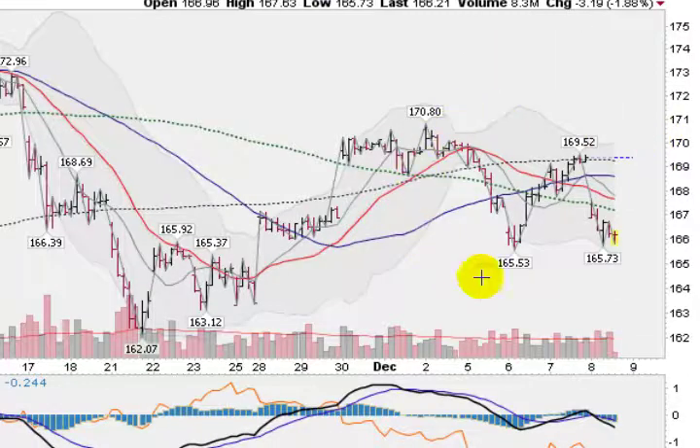Looking here at an hourly chart, you can see the previous low here at 165.53, and we're currently at 165.73. So holding above that last break low here — another good sign. So let's see if the support holds here.